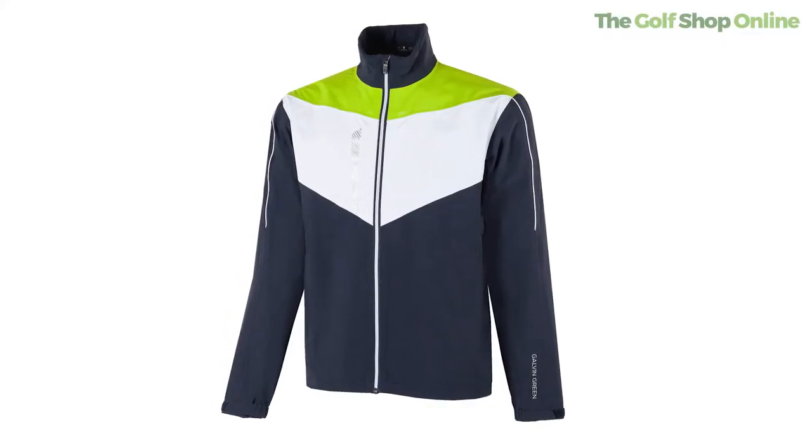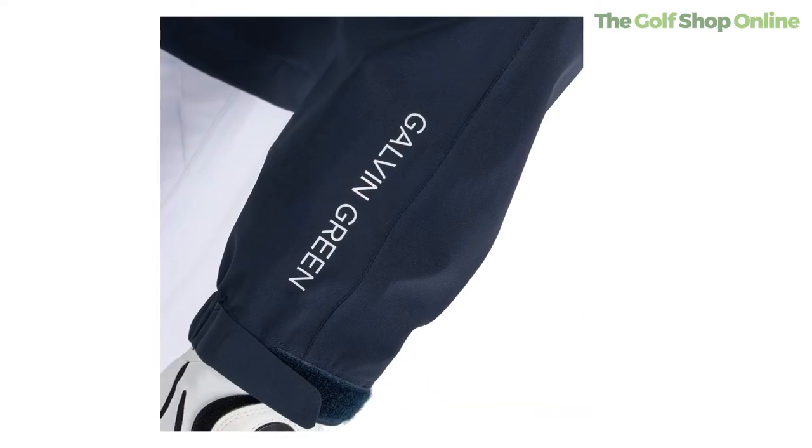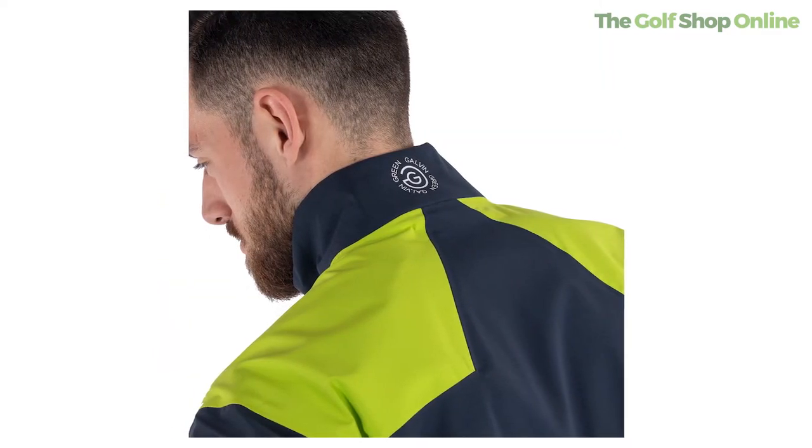The idea with Galvin Green, apart from styling, is if you buy these products and look after them correctly, they will last you for ages — like a lifetime. So it's going to be a one-off purchase, which obviously means it's going to have a higher price tag.